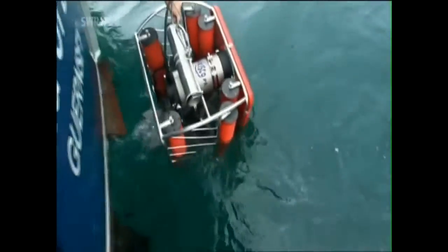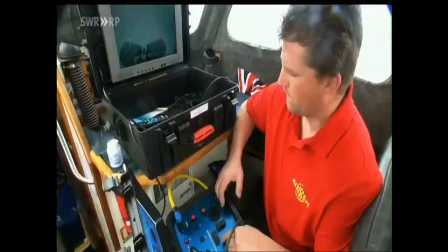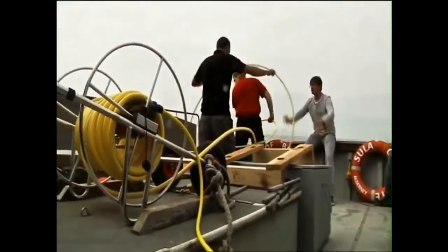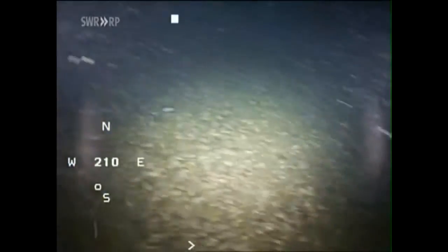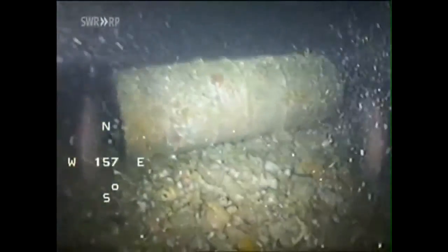Tension mounts. According to the inventories, there are munitions from the war down there as well as nuclear waste. We filmed a nuclear waste barrel on the first dive — undamaged. So there are sealed barrels still down there which could be salvaged. Of course, we are not permitted to salvage the barrel.